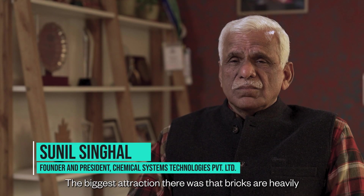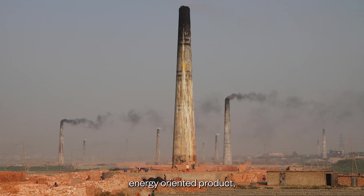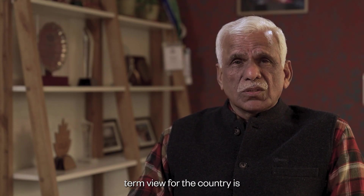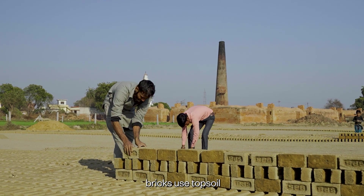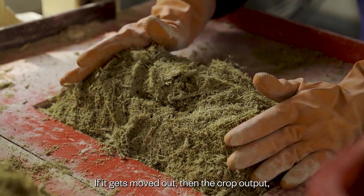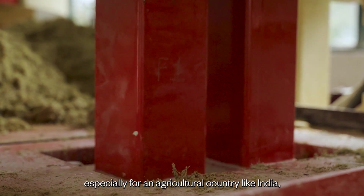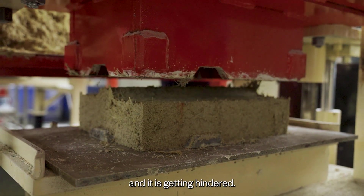The biggest attraction was that bricks are a heavily energy-intensive product. Even more important from the long-term view of the country is that bricks use topsoil. And if topsoil gets removed, then the crop output — especially for an agricultural country like India — would be hindered. And it is getting hindered.